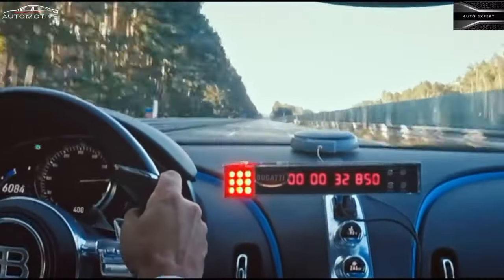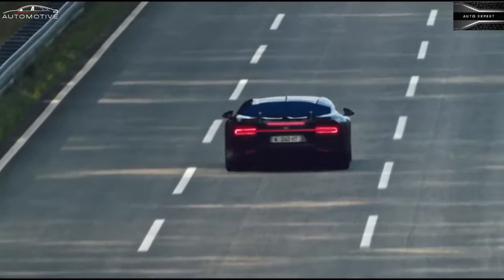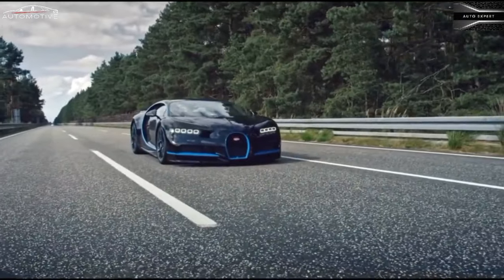Those looking for modern conveniences — think Apple CarPlay or driver assistance tech — won't find them here. But after driving this monster, they likely won't care about such minor drawbacks.